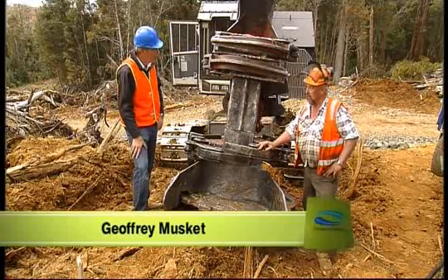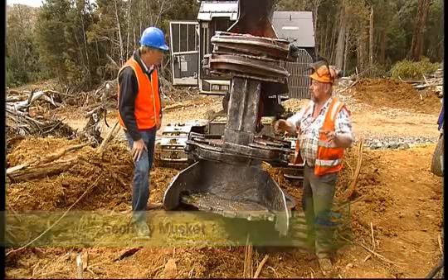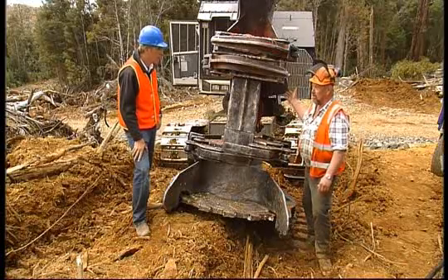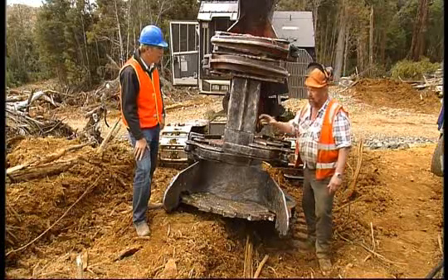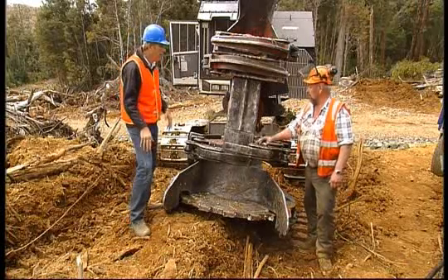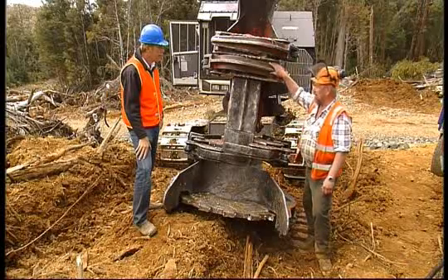Safety is the main issue here. This machine now, instead of having a man walking around the bush with a chainsaw, we've got a nice safe environment in the machine cab. And productivity is the other thing. So how does this thing work? Well, it's all hydraulically driven. These grapples here open up.